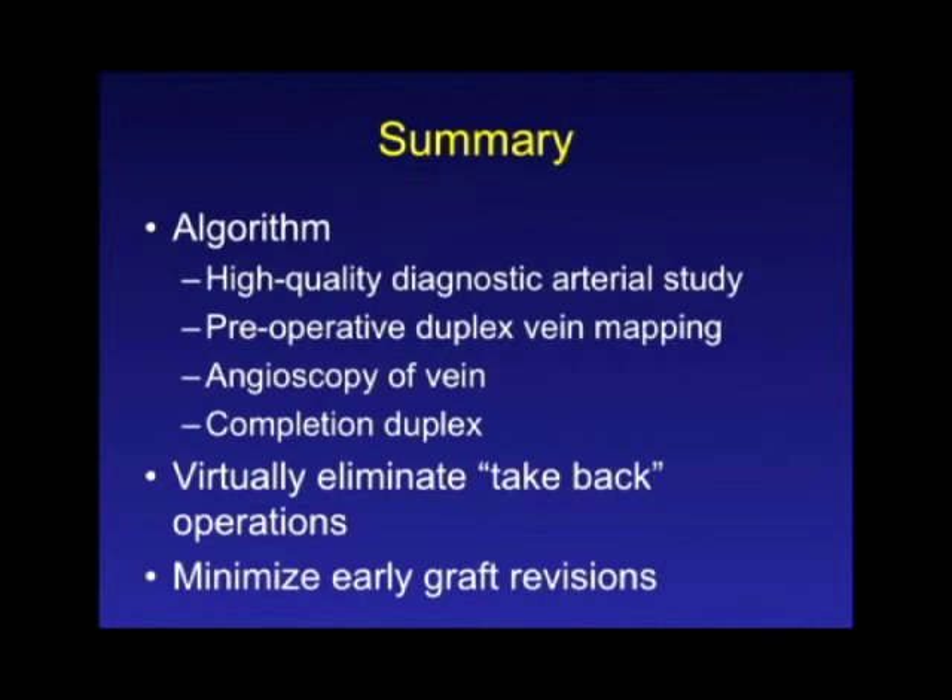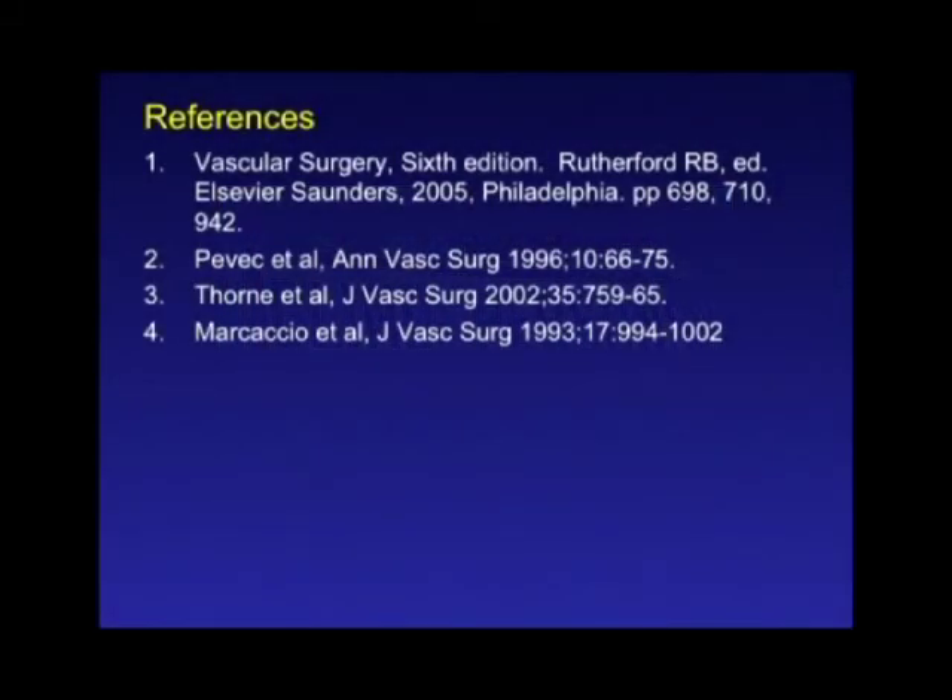In summary, the algorithm is: get a high-quality diagnostic arterial imaging study to select the right inflow and outflow sites, use operative ultrasound to get the best vein, use angioscopy to optimize the conduit, and use a completion duplex scan or arteriogram at the end of the procedure. With this algorithm, I've been able to virtually eliminate take-backs for early problems. Grafts still fail late, but you don't take them back that night. It also minimizes early graft revisions within the first few months. If you don't use imaging techniques for your bypass, you're basically operating blind.